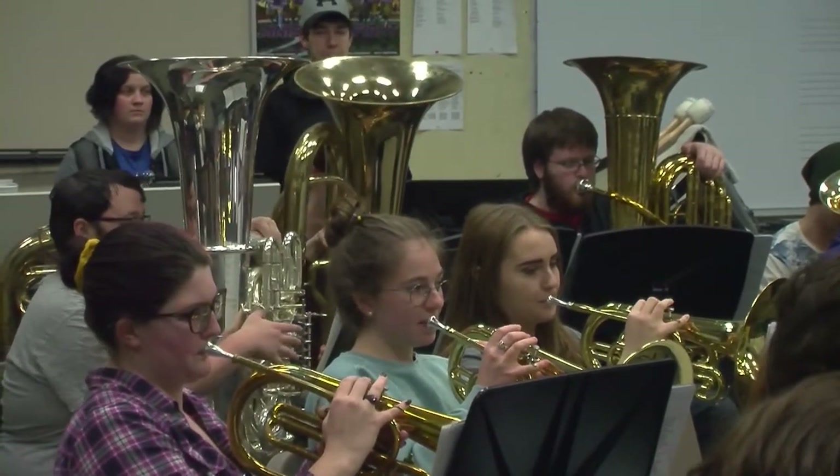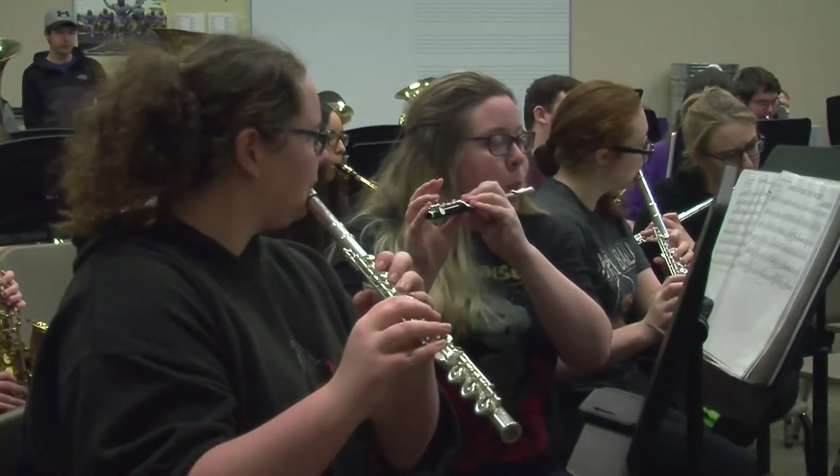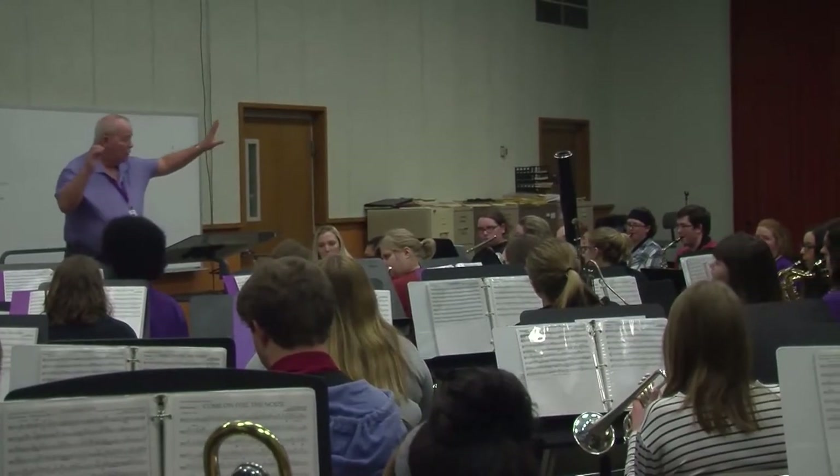We also have chamber ensembles — a brass ensemble, a clarinet ensemble, and a flute ensemble right now. Those are the ensembles that we offer. It can be busy, but it's good.